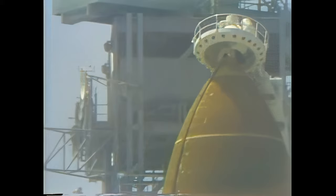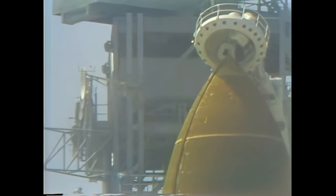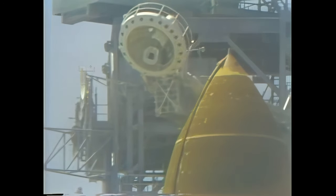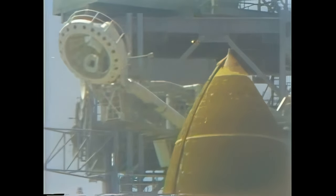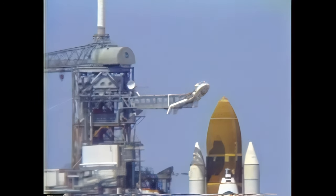The beanie cap, or gaseous oxygen vent arm, carries away vapors from the oxygen tank while the tank is full on the pad. Coming up on the two minute point. The main engines have been moved to their start position and the astronauts have cleared the caution and warning memories. T minus one minute 56 seconds and the liquid hydrogen vent valve has been closed. Flight pressurization is underway.